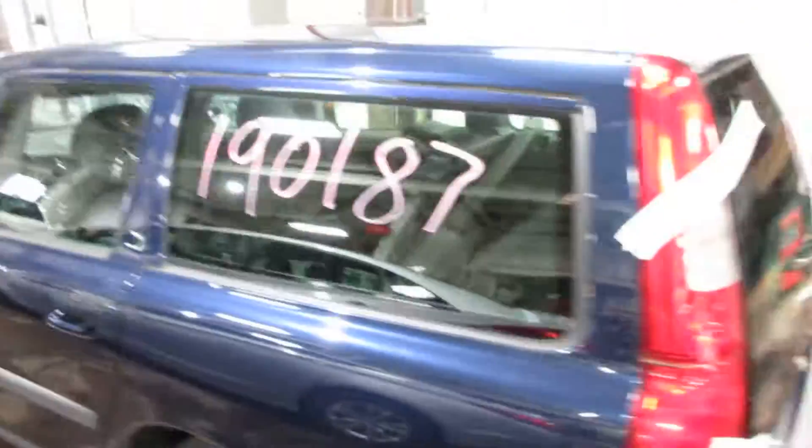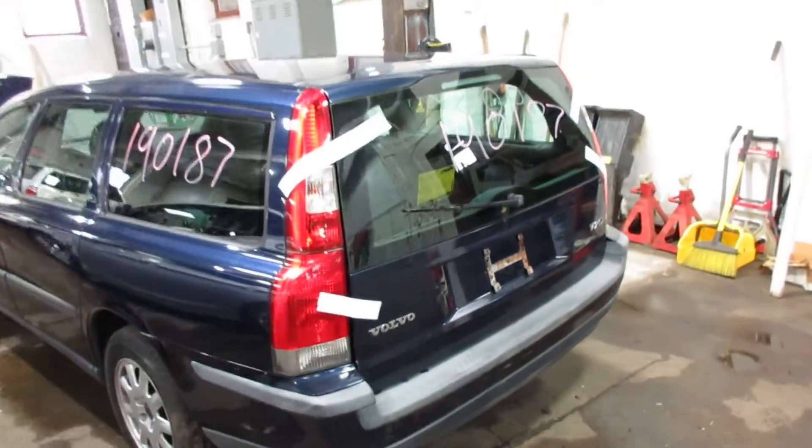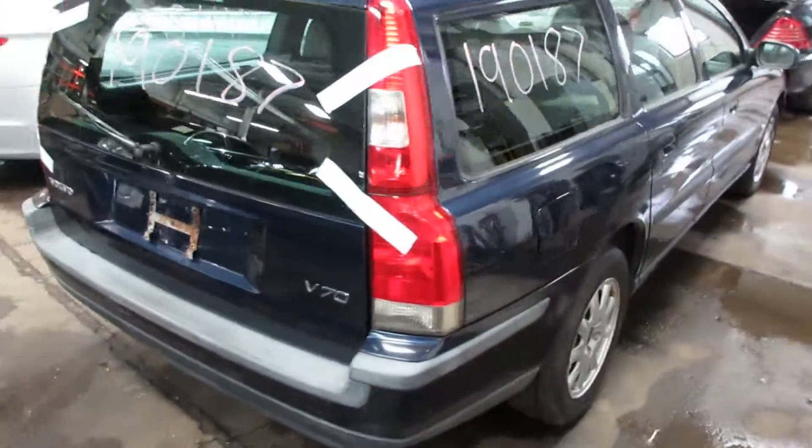Lots of good parts left on this car. We buy a lot of Volvos, a lot of cars in general, so if you need any parts, let us know. This one's got some good ones on it — a nice rear gate, nice doors around the sides.